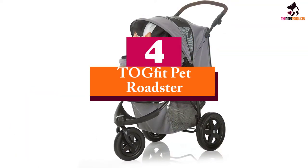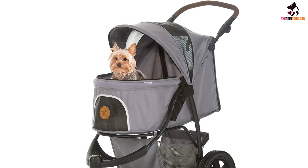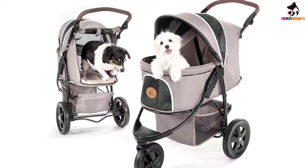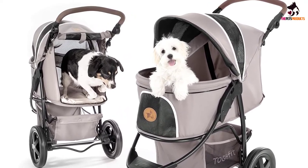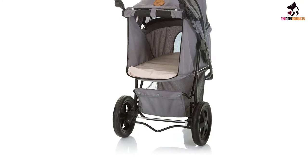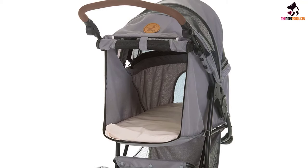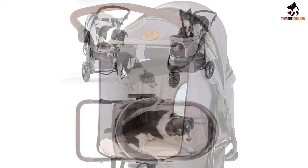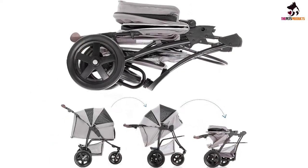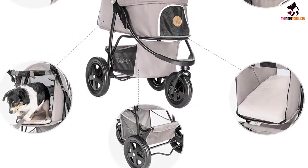Moving on at number 4, we have the Togfit Pet Roadster. A winner of the 2018 TTPM Pet Product Gear Award, it gives you a very comfortable and safe ride with outstanding features. This luxurious stroller offers a 70-pound loading facility. The Roadster stroller is perfect for taking pets on an outing to the park, for multiple animals, older or aging pets, or pets with health issues. It provides very easy access through the front and rear and is very spacious. Its sturdy steel frame ensures stability up to 32 kilograms, with a smooth front swivel wheel offering a locking option for rougher terrain like grass, sand, cobblestone, and more.